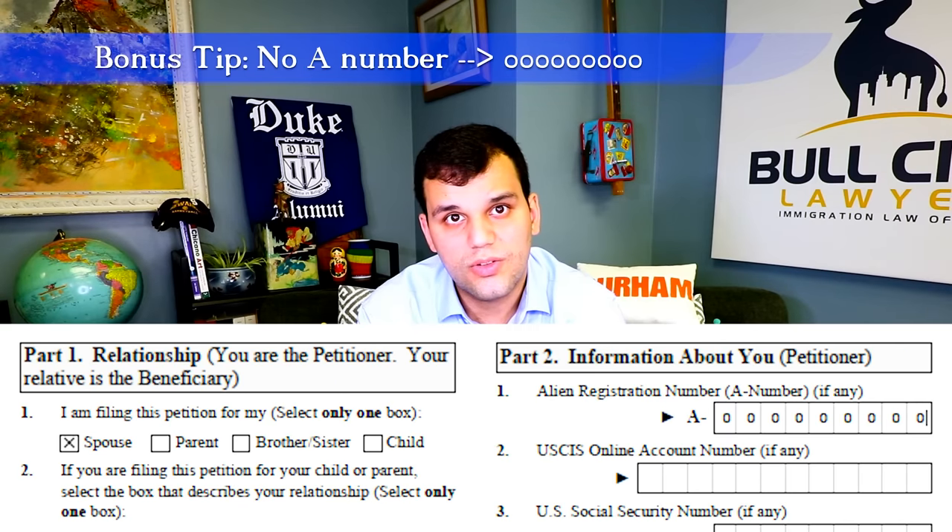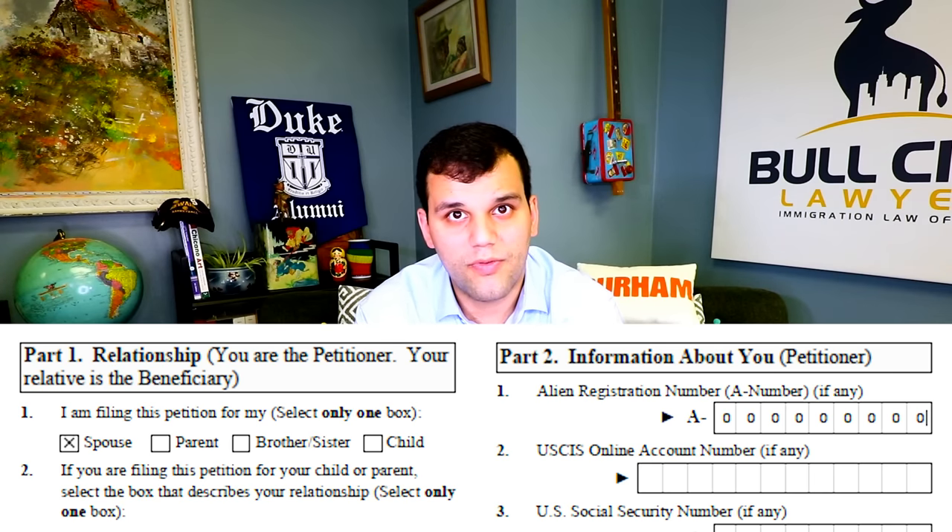One more tiny power tip related to this: for A-numbers, if you or the person you're petitioning for doesn't have an A-number, instead of putting 'None,' fill all the spaces with zeros. It looks more professional and is technically what's asked of us.